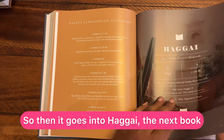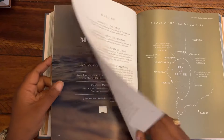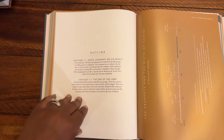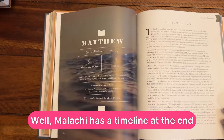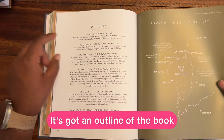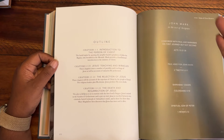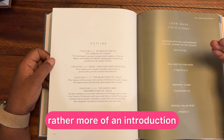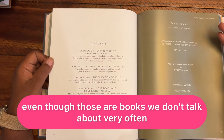So then it goes into Haggai, the next book — again, this is in order. So when you get to the New Testament, here's Matthew. Malachi has a timeline at the end, but Matthew has a map around the Sea of Galilee and an outline of the book. But just because it's Matthew doesn't mean there are more words or more of an introduction than say Zephaniah or Haggai, even though those are books we don't talk about very often.